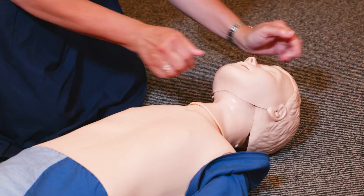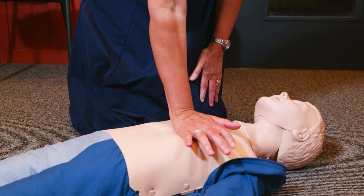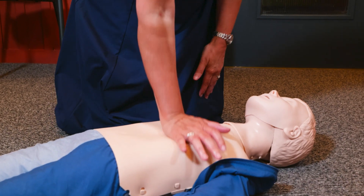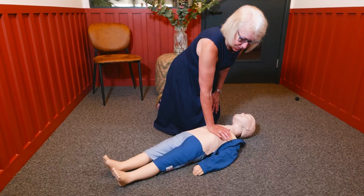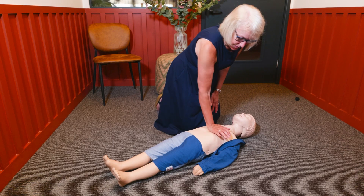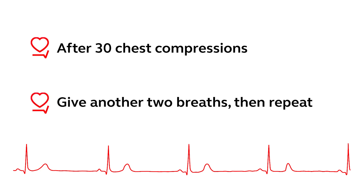Now start one-handed chest compressions. Place the heel of your hand in the centre of their chest, ensuring that pressure is not applied over the ribs. Push down about a third of the depth of the chest — around five centimetres — and then fully release. After 30 chest compressions, give two more breaths and then repeat.